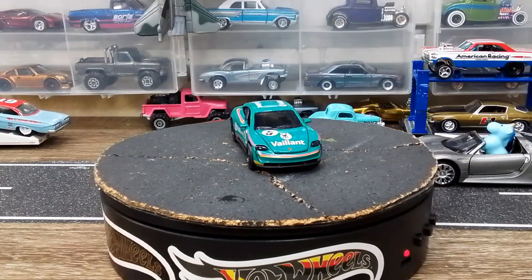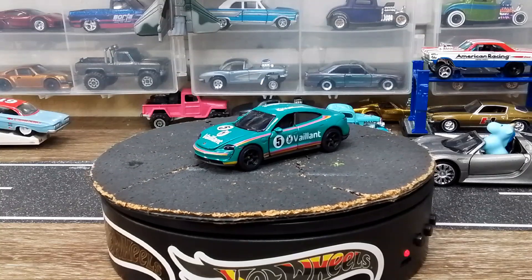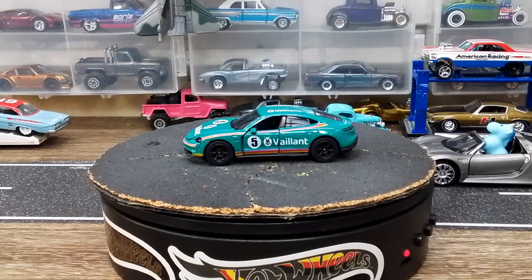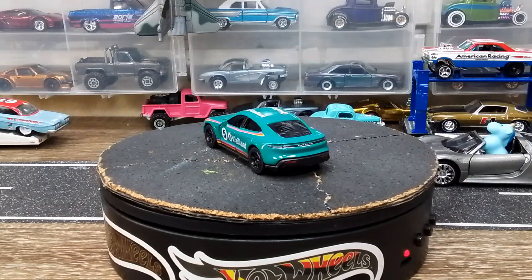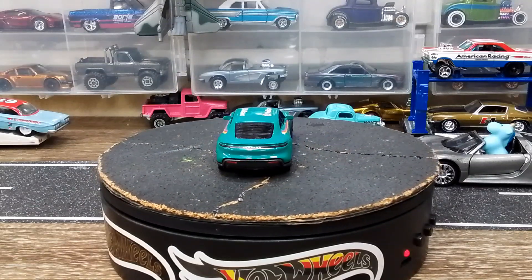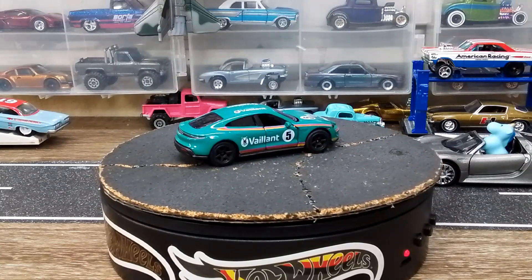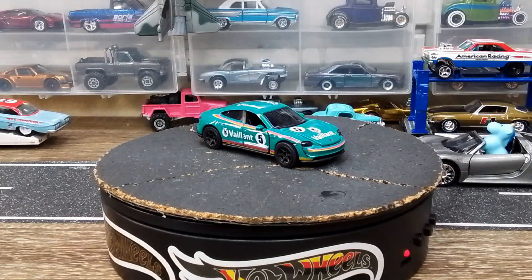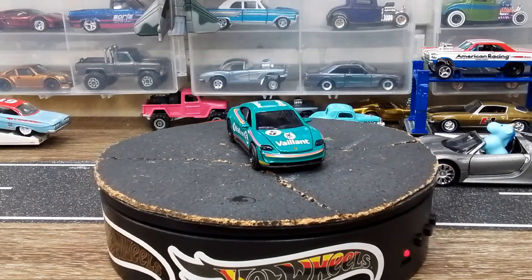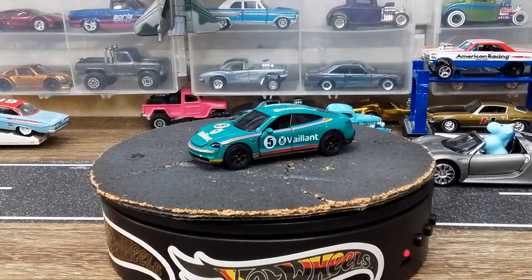Welcome back to the garage! I got bit by the Porsche bug again. I was rummaging through things looking for cars for the orange video and came across something I forgot I even had. I bought it because it was supposed to be part of a trade, and I guess that trade never worked out, so it's mine for the collection now.